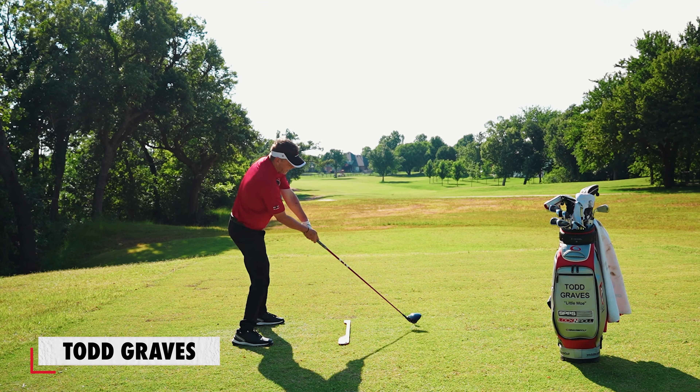Hey, if you want to learn more about the single plane swing, come join me in my progressive training program which teaches you the single plane swing in 30 days at gravesgolf.com/sp30.